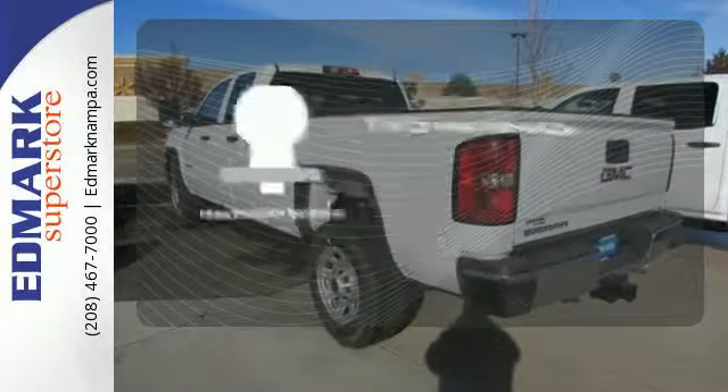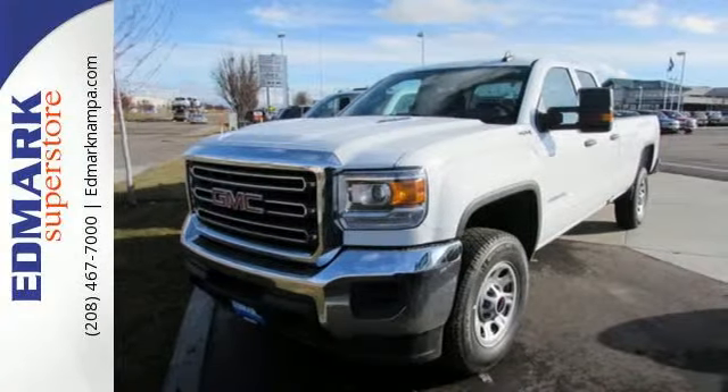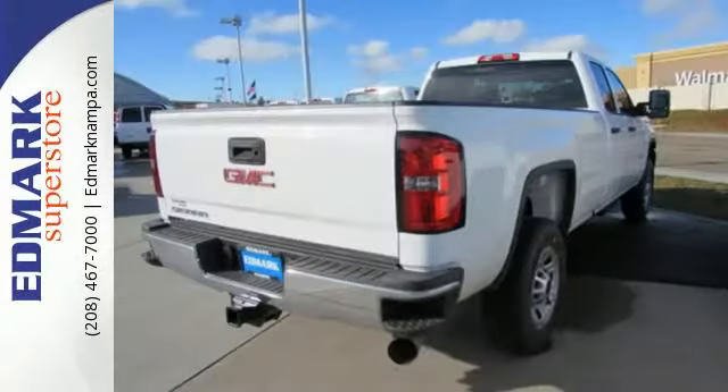The Trailer Hitch receiver is a must-have to tackle any project. When you can't afford to second-guess if your truck can handle the job, your only choice is the Sierra.